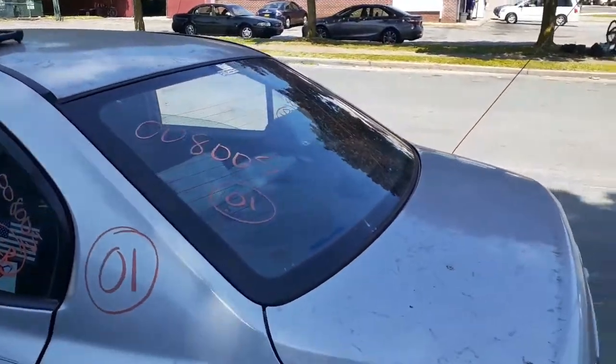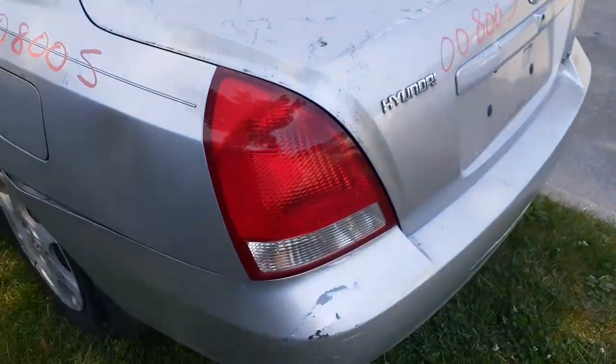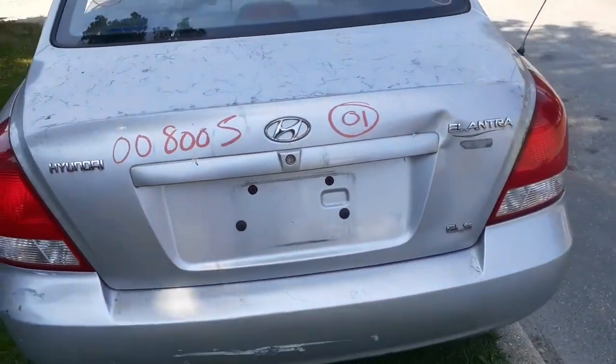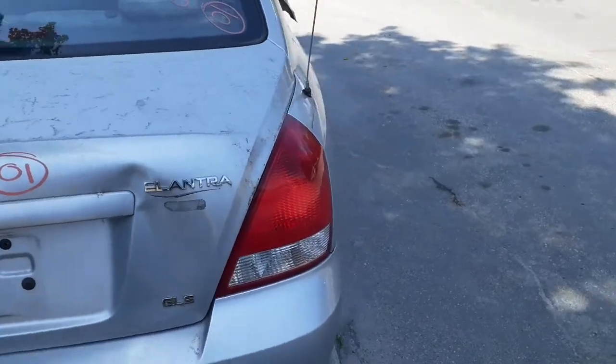You do got a good back glass. You got a left rear tail light. Rear bumper's no good, but we got a reinforcement with the pad. Deck looks no good, you got some heavy damage, but you do got a right rear tail light.